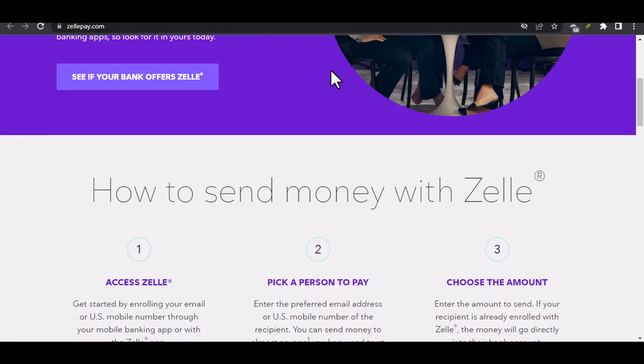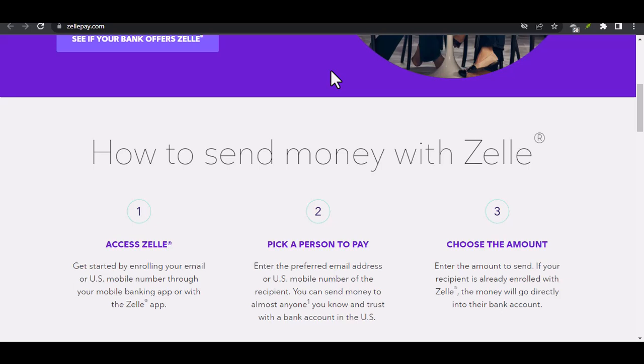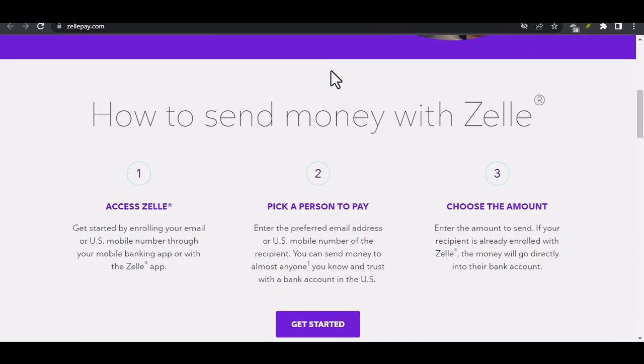One of the most popular P2P services out there is Zelle. But with so many banks offering their own versions, a question pops up: does Wells Fargo have Zelle? Let's dive in and answer that for you, along with exploring some alternative options if Zelle isn't available through Wells Fargo.